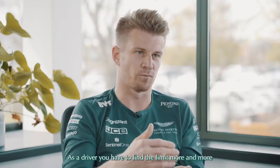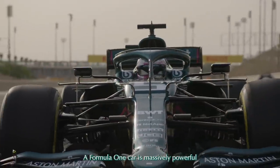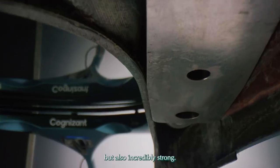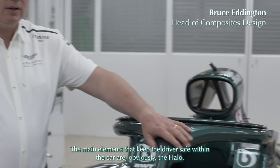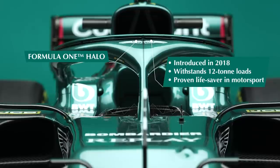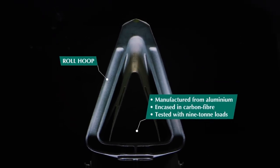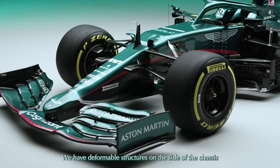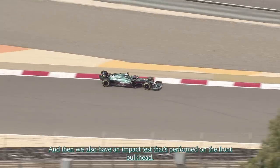As a driver, you have to find the limit more and more — there's no margin for error. The Formula One car is massively powerful, unbelievably agile, but also incredibly strong. The main elements that keep the driver safe within the car are the halo, the roll hoop, the headrest, and deformable structures on the side of the chassis at the top and below.